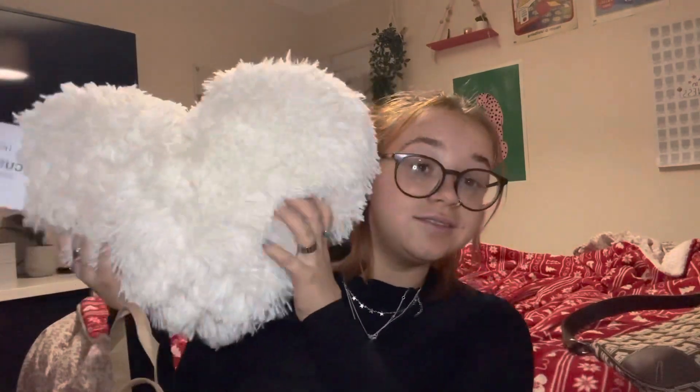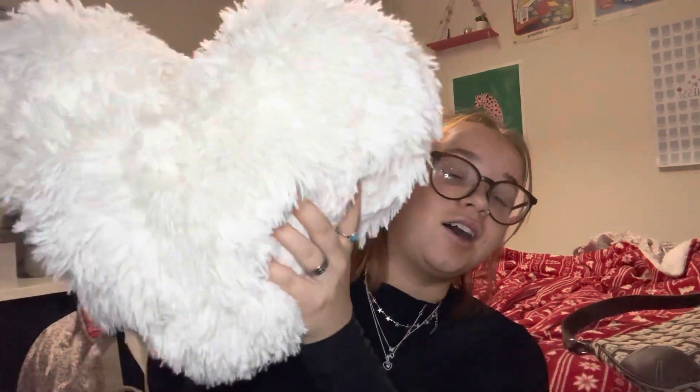Now we'll get into Primark! The first thing I got was this pillow — it's so soft. This little heart pillow is honestly so soft and it was three pounds. The reason I went to Primark is because I had a Christmas voucher — a ten pound voucher — and a ten pound note, but I didn't just spend twenty pounds, I spent like sixty to seventy pounds.